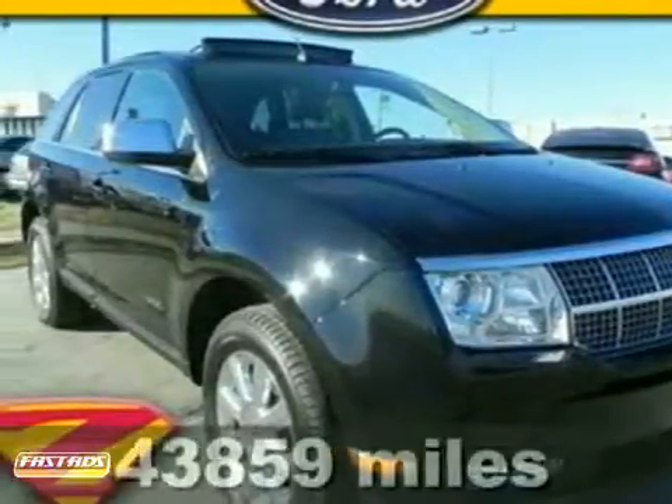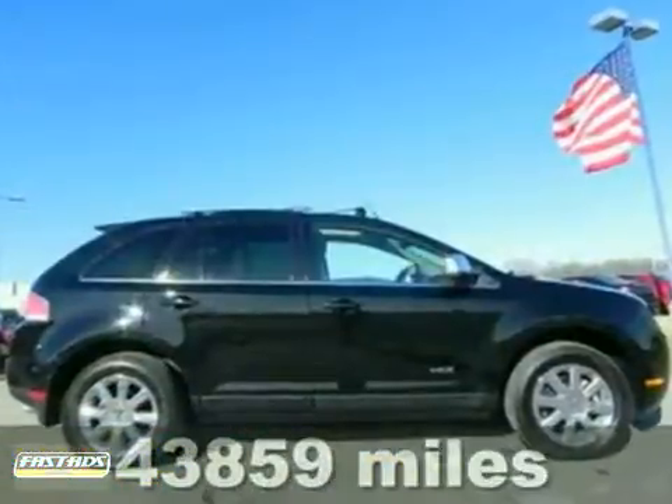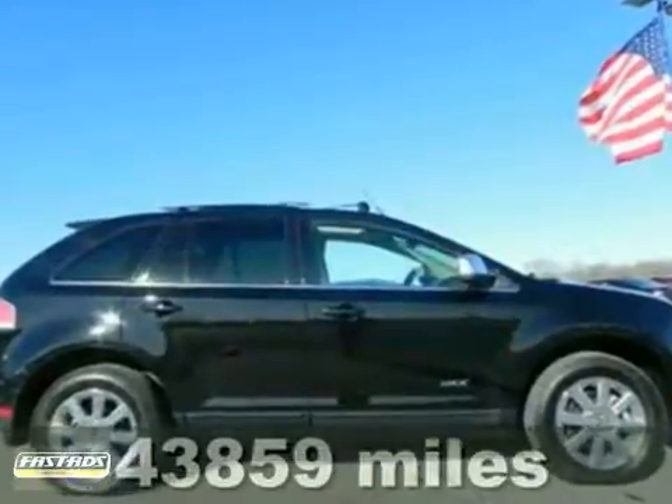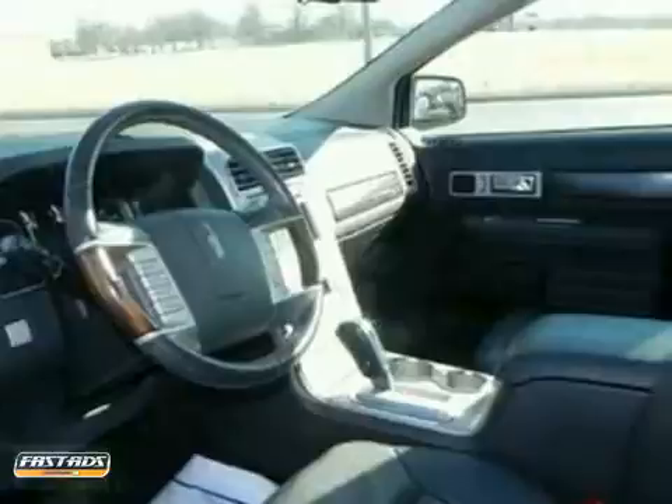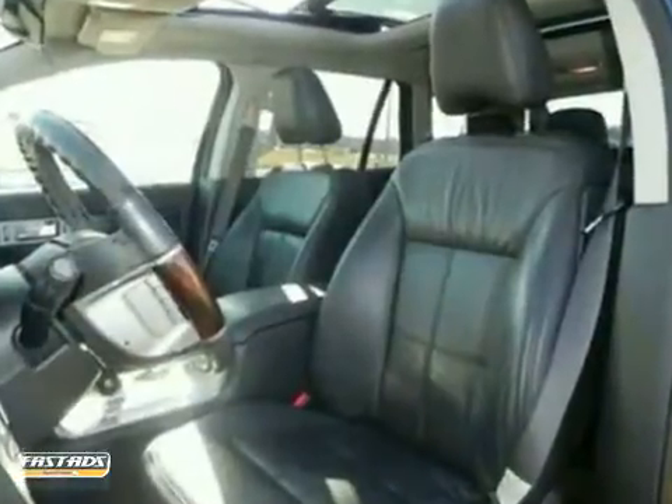Want to stretch your purchasing power? Well, take a look at this terrific 2007 Lincoln MKX. The engine and transmission are both silky smooth, just like an SUV with such low miles should be. It's really no surprise.